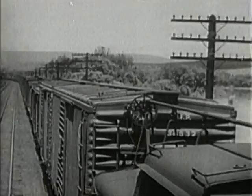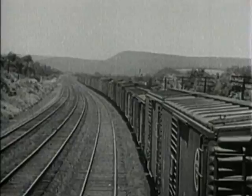In the caboose, members of the crew serve as lookouts, watching over their trains. On the shelter on the engine tender, a brakeman watches from the head end.